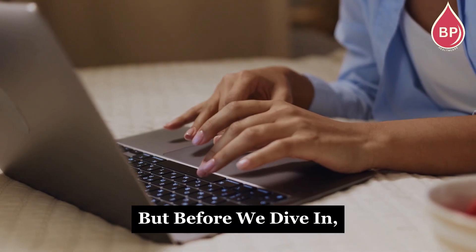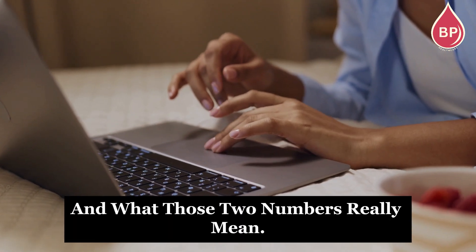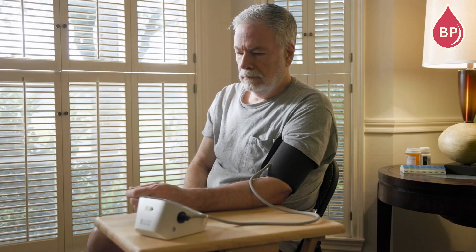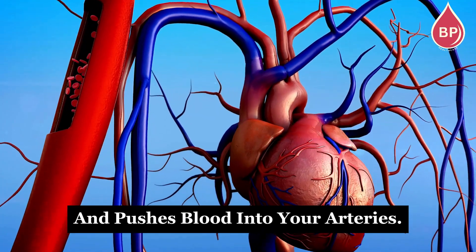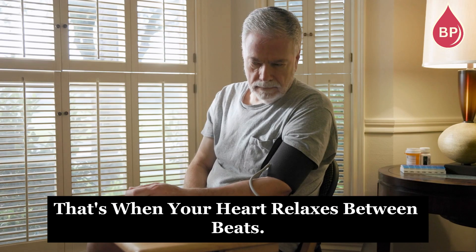But before we dive in, let's quickly cover what blood pressure actually is and what those two numbers really mean. When you get your blood pressure checked, you'll usually see two numbers. The top one is your systolic pressure — that's the pressure when your heart beats and pushes blood into your arteries. The bottom one is your diastolic pressure — that's when your heart relaxes between beats.